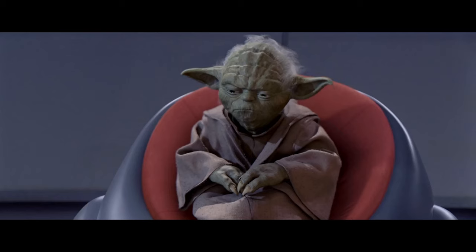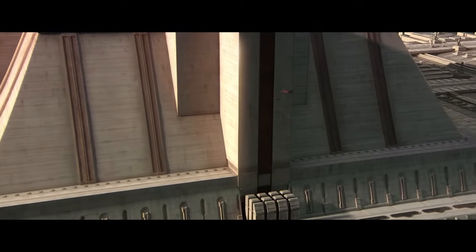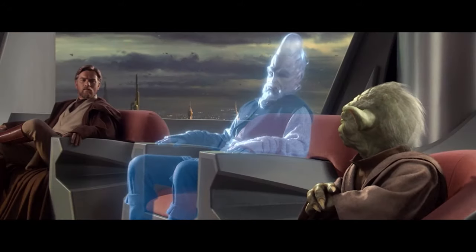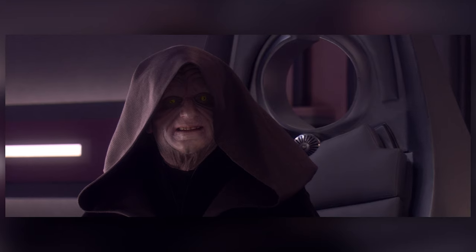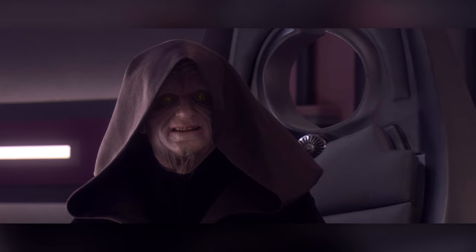Unbeknownst to the Jedi, however, the residual dark side power inherent in what was left of the shrine seeped out over the course of thousands of years, weakening the precognitive abilities of the Jedi Order, which helped contribute to their eventual downfall at the hands of Darth Sidious and Darth Vader. Throughout the prequel films, there are several moments where the Jedi talk about the dark side clouding their abilities in the Force, and the shrine that lurks under the Jedi Temple is in part to blame. In the book Tarkin, it's revealed that no sentient being, aside from Darth Sidious, had stepped foot in the shrine below the Jedi Temple for nearly 5,000 years.